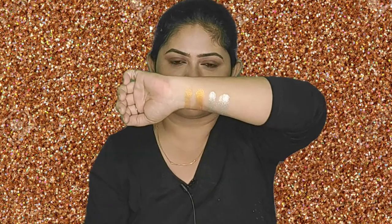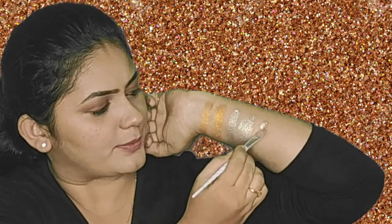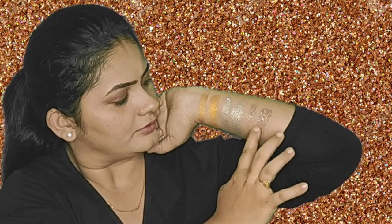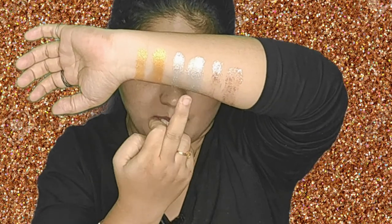If you apply the brush properly, it will blend well into the skin. The white color is very soft and it is a super color. This is the last shade, 07.